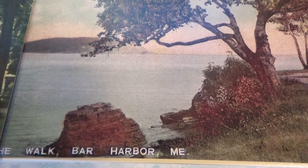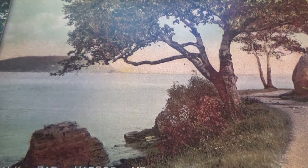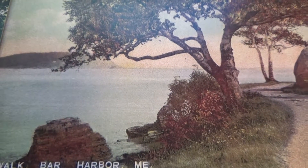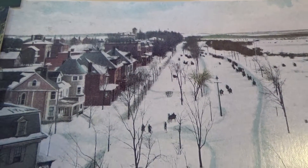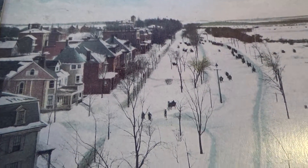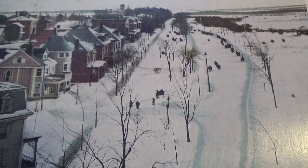And Bar Harbor. Hope you've enjoyed me bringing these to you. Be sure to subscribe and join me as a friend, and we'll bring you some more of what we found in the boxes. Bye-bye now.